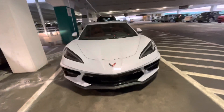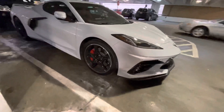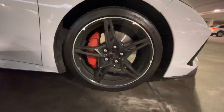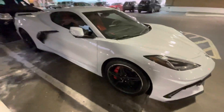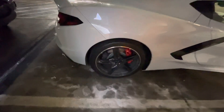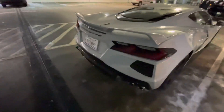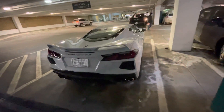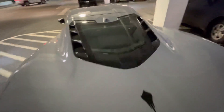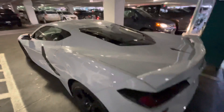That is nice. I believe it has the Z51 package on the car. It's a little cold out here. Nice seats. The back window's tinted so I can't really show the motor.